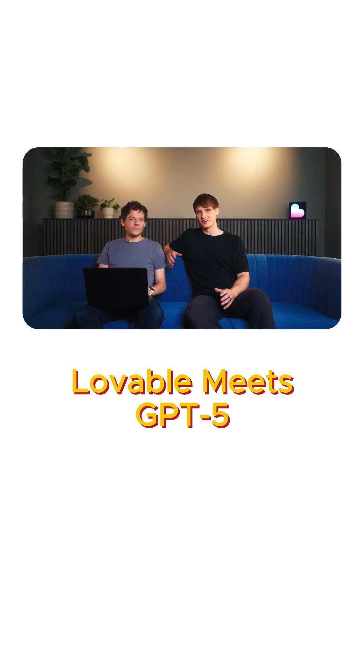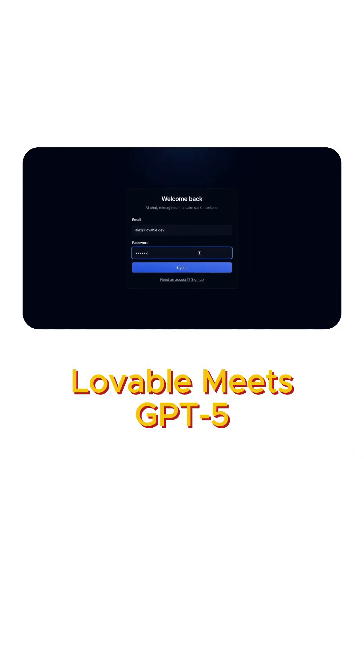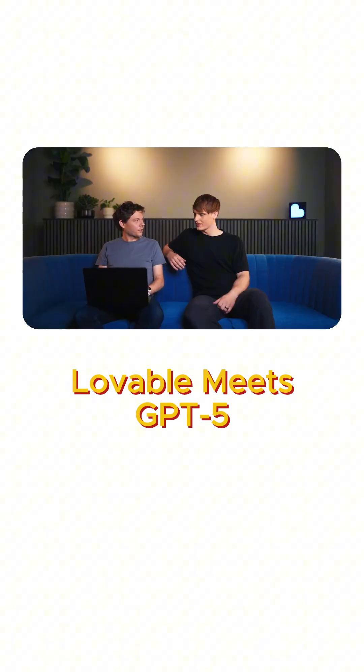If you want to give GPT-5 a try, you can do so in Lovable today. Our app is ready, so let's just try it out.